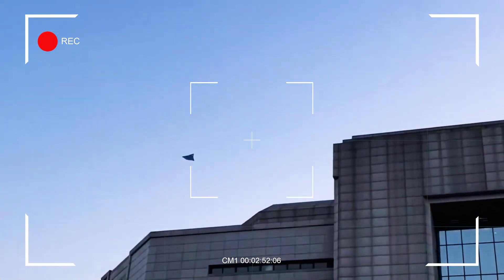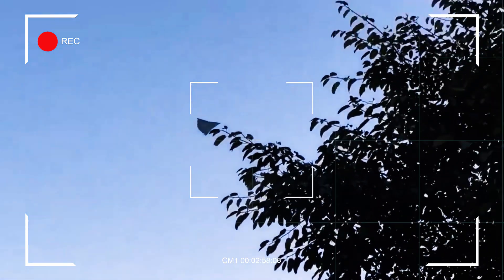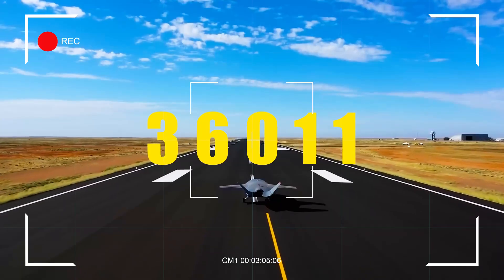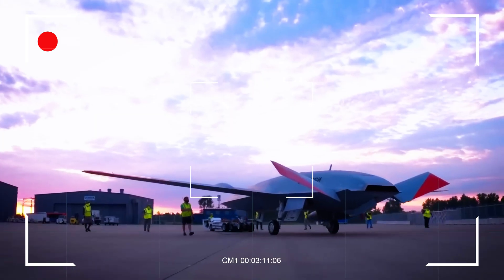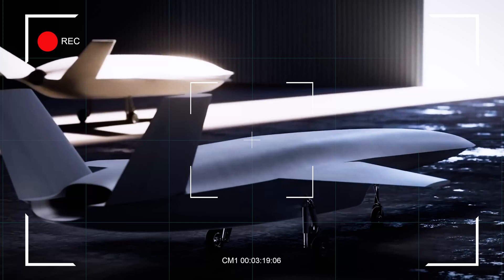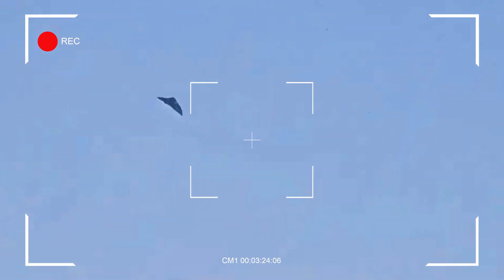In December 2024, China showcased its new military aircraft over Chengdu. The J-36's flight was a clear statement — it flew in broad daylight with its serial number, 36011, visible to onlookers. Unlike the U.S., which often keeps projects like the B-21 Raider under wraps, China chose to display its progress openly. While the U.S. debates funding for its next-generation air dominance program, China is moving ahead. In March 2025, the J-36 flew again over Chengdu with its landing gear down and a test probe attached, suggesting it's still in development.